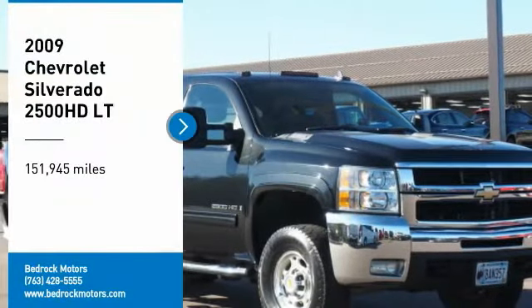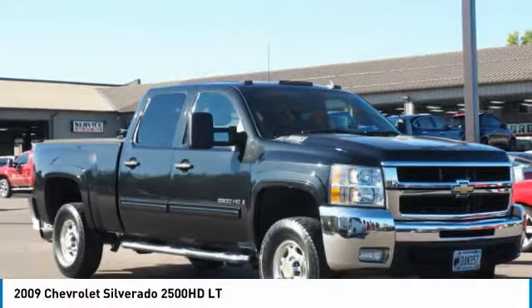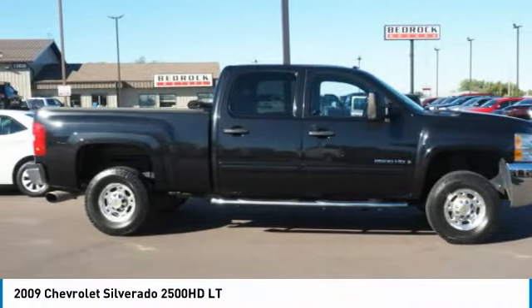Looking for the right vehicle? Check out the 2009 Silverado 2500 HD. This pickup truck pulls unlike any other. Here are some of this vehicle's great options.